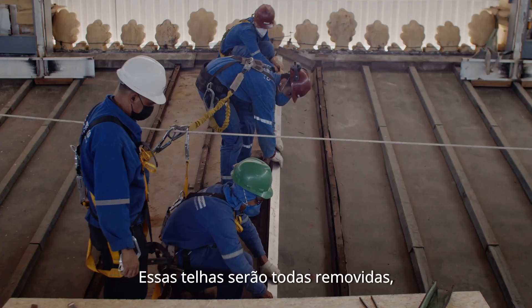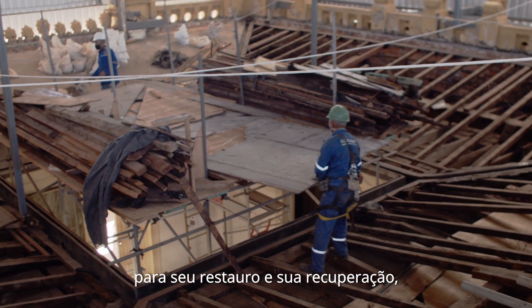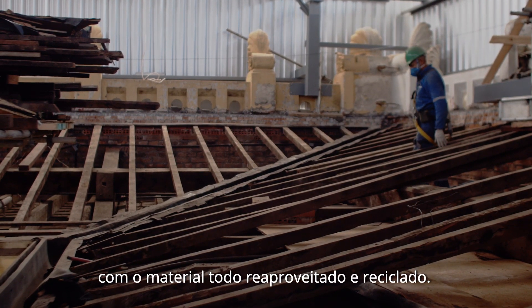Essas telhas serão todas removidas, descendo à oficina de cobre para seu restauro e sua recuperação, para que depois seja reedificado um novo telhado, com o material todo reaproveitado e reciclado.